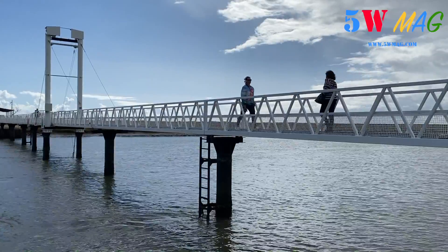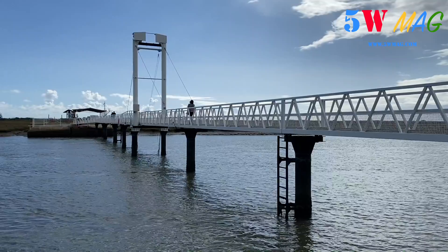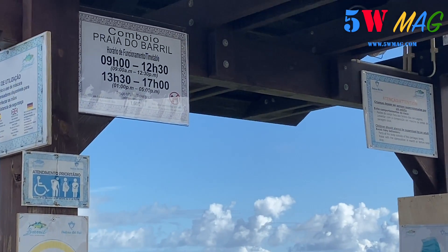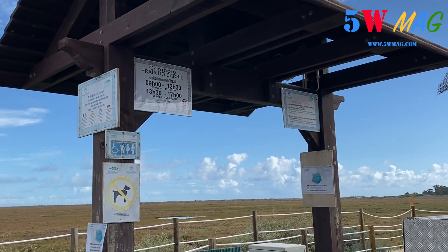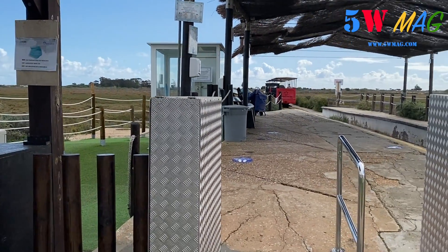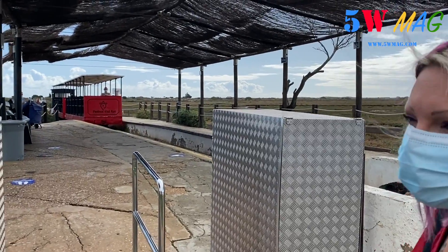Voilà le pont dont je vous parlais tout à l'heure, qui rejoint directement le petit train. C'est ici que vous pourrez prendre le petit train. Vous voyez les horaires de fonctionnement : de 9h à 12h30 et de 13h30 à 17h, et c'est 1,60€. Vous voyez le petit train qui justement arrive — c'est l'occasion pour vous de voir à quoi il ressemble.